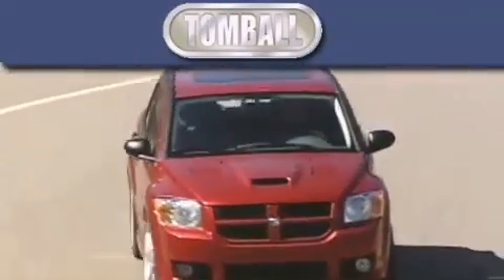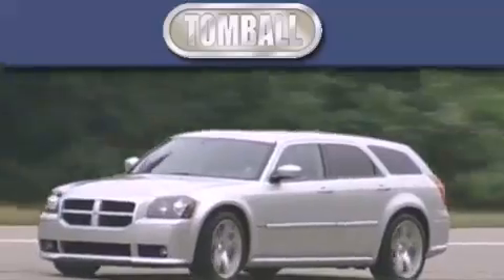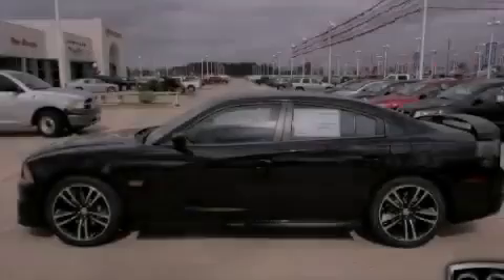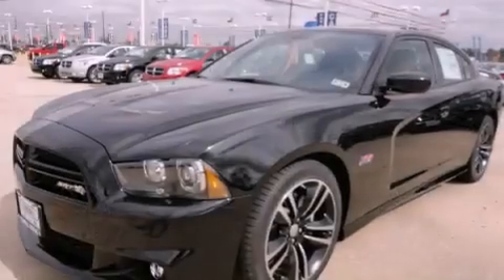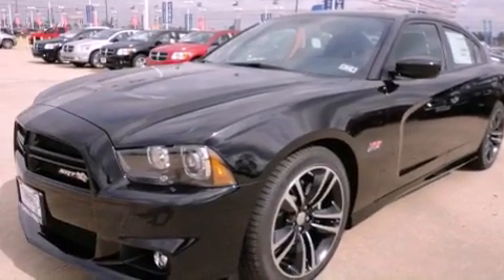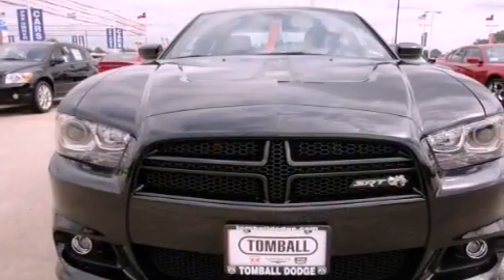Another fine vehicle offered by Tomball Dodge. This is a brand new 2012 Dodge Charger. It features a 6.4 liter 8 cylinder engine and a 5 speed automatic transmission.